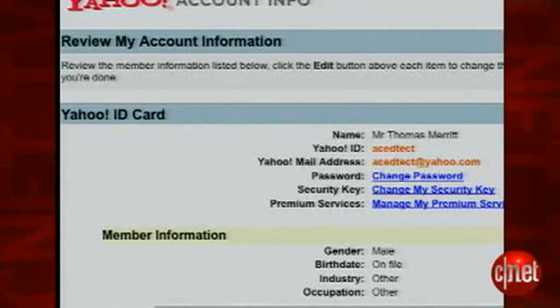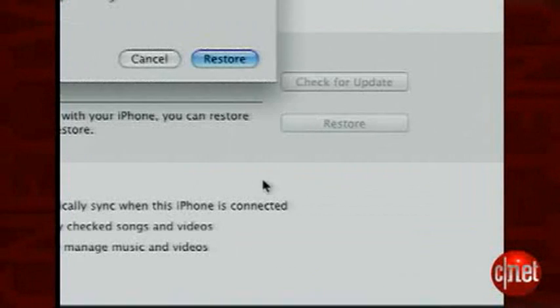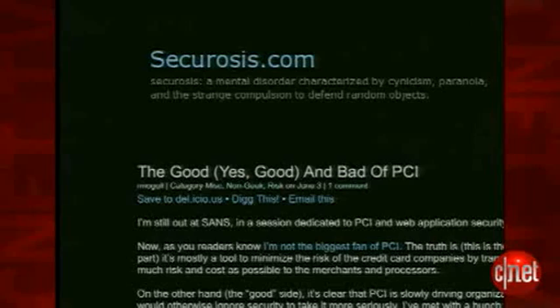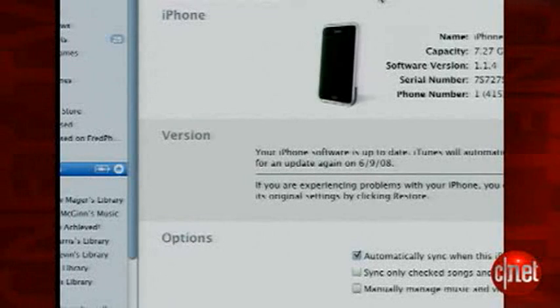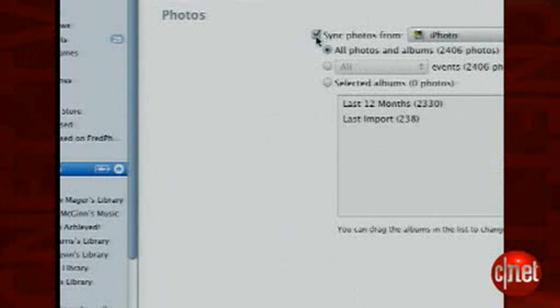First, change your passwords, especially for email and social networking accounts accessed from the iPhone. Next, do the restore we demonstrated above. Then, and a little thanks to Securosys.com for this one, go into iTunes and on the Info tab, uncheck all options. Do the same on Photos,